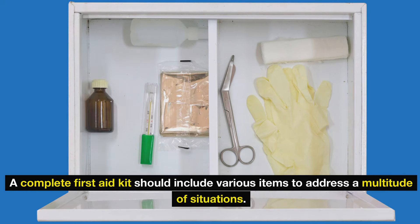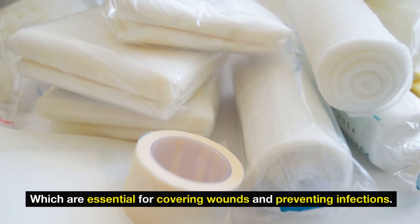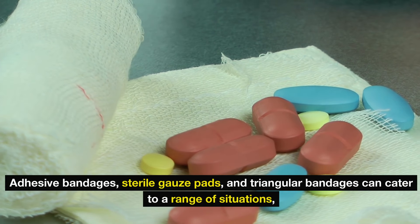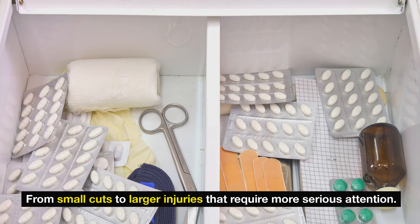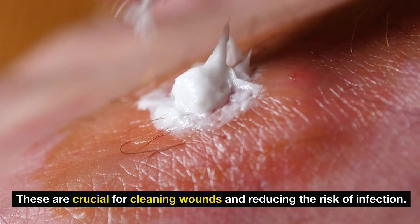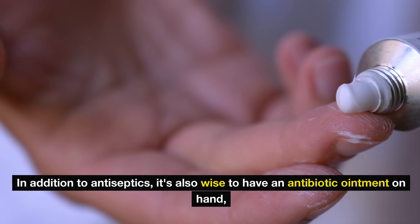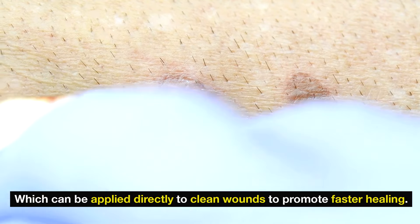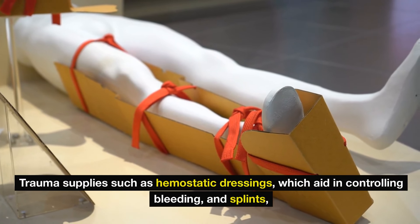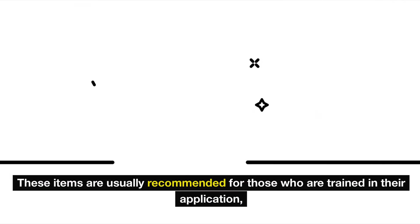A complete first aid kit should include various items to address a multitude of situations. Bandages of different sizes and types are essential for covering wounds and preventing infections — adhesive bandages, sterile gauze pads, and triangular bandages can cater to a range of situations. Antiseptics are another critical inclusion, crucial for cleaning wounds and reducing the risk of infection. Antiseptic wipes, hydrogen peroxide, and alcohol pads serve this purpose, along with antibiotic ointment applied directly to clean wounds. Trauma supplies such as hemostatic dressings, which aid in controlling bleeding, and splints, which help immobilize injuries, are advisable for more serious situations.